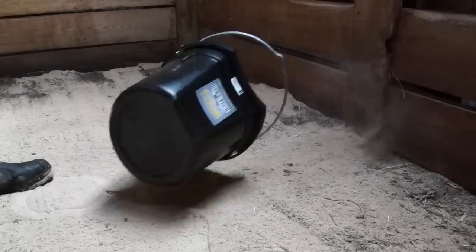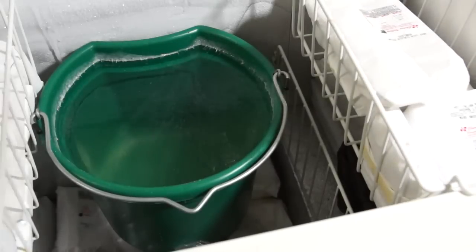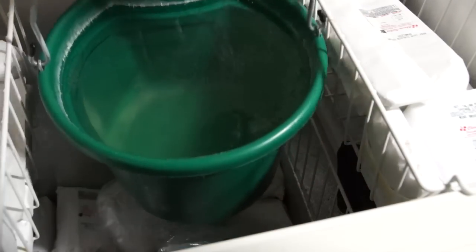These buckets are tough. They withstand crushing, kicking, slamming, and whatever else life throws at them. They endure freezing temperatures and the demands of winter barn chores.